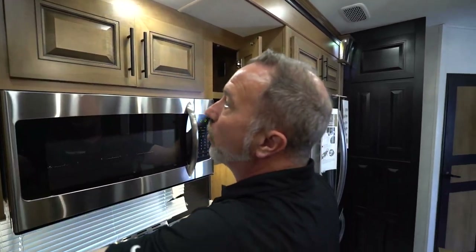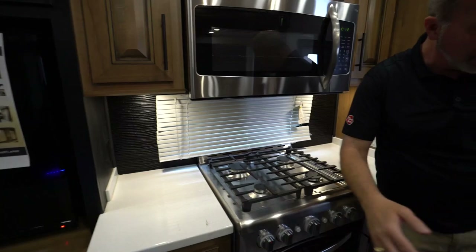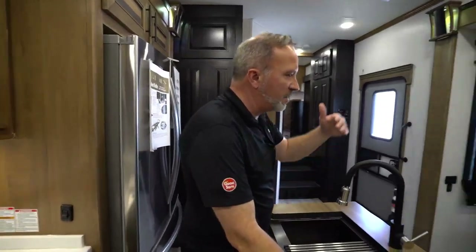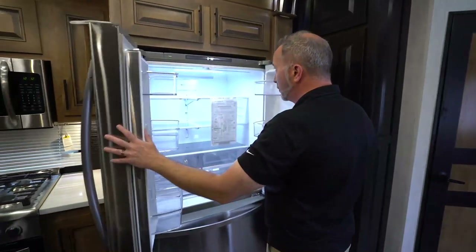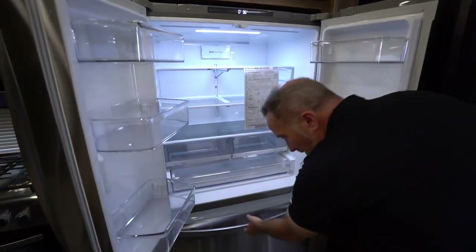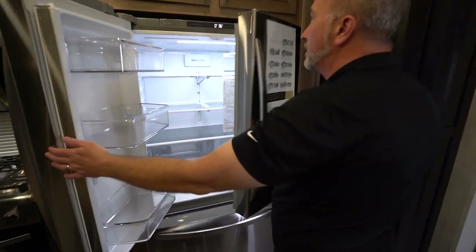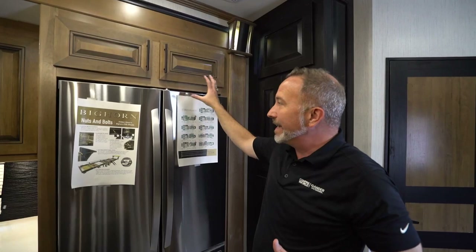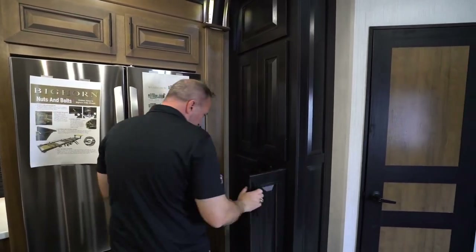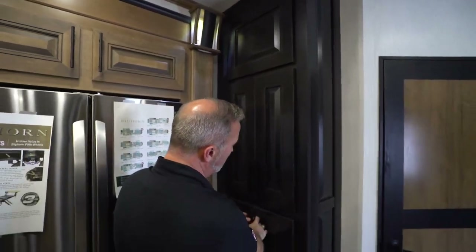The decor makes everything flow and match — the inlay matches the backsplash, and the color and flow of the island matches the table. Add that to the 18 cubic foot LG residential fridge-freezer combo with a built-in water filtration system and a large freezer door with an ice maker. If you're going to do full time, having something like this just makes it feel more like home. It runs on 110 or LP.